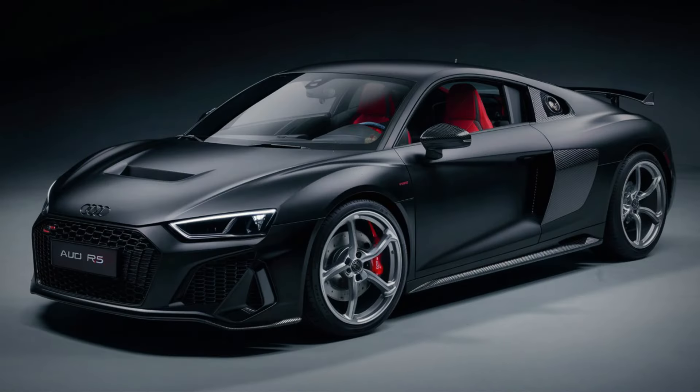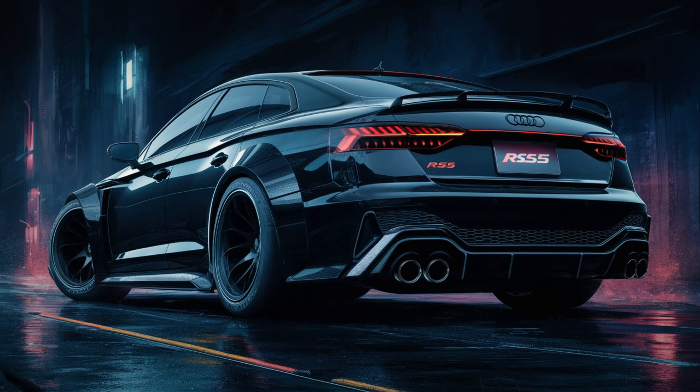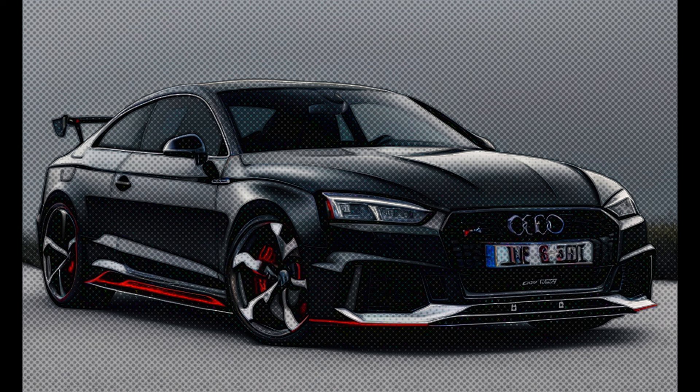Don't miss the chance to experience the unmatched luxury and performance of the 2025 Audi RS5 sedan. It's not just a car, it's a statement. So what are you waiting for? Explore the future of driving with the 2025 Audi RS5 sedan and elevate your driving experience to a whole new level.